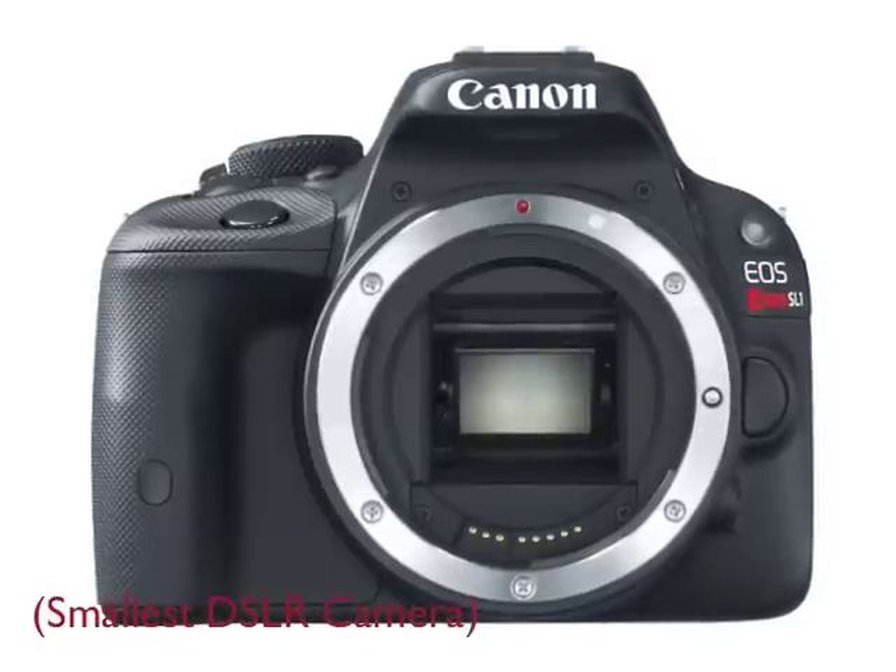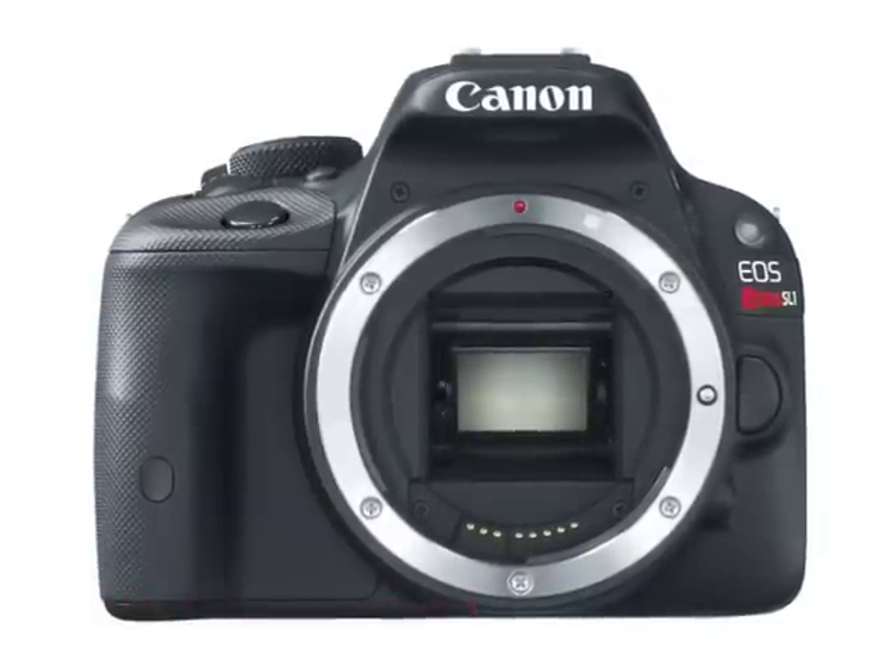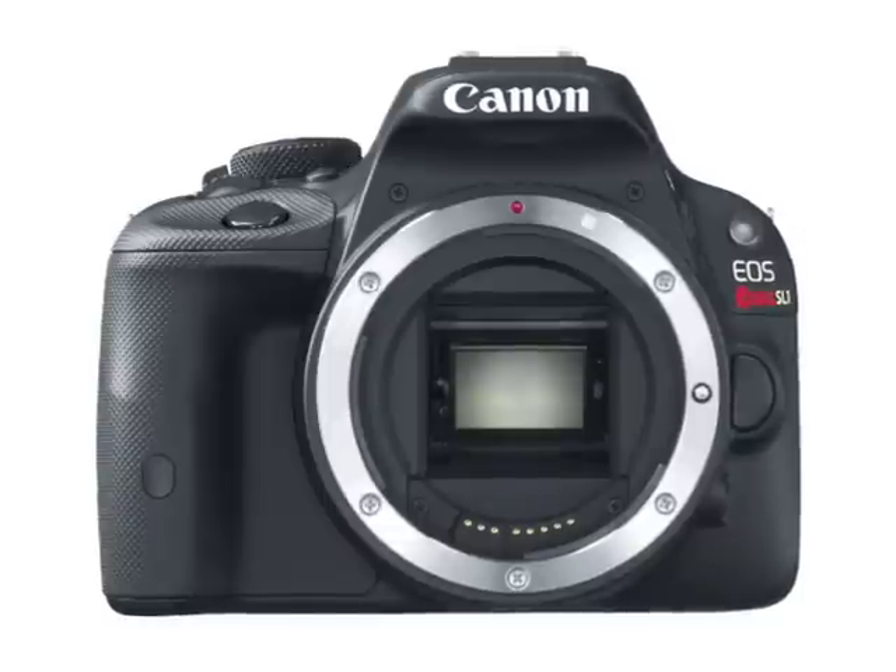It is small, it's lightweight, and it even takes Canon's EF-S lenses. So it's a real SLR — a DSLR — and it's ready for you in April.